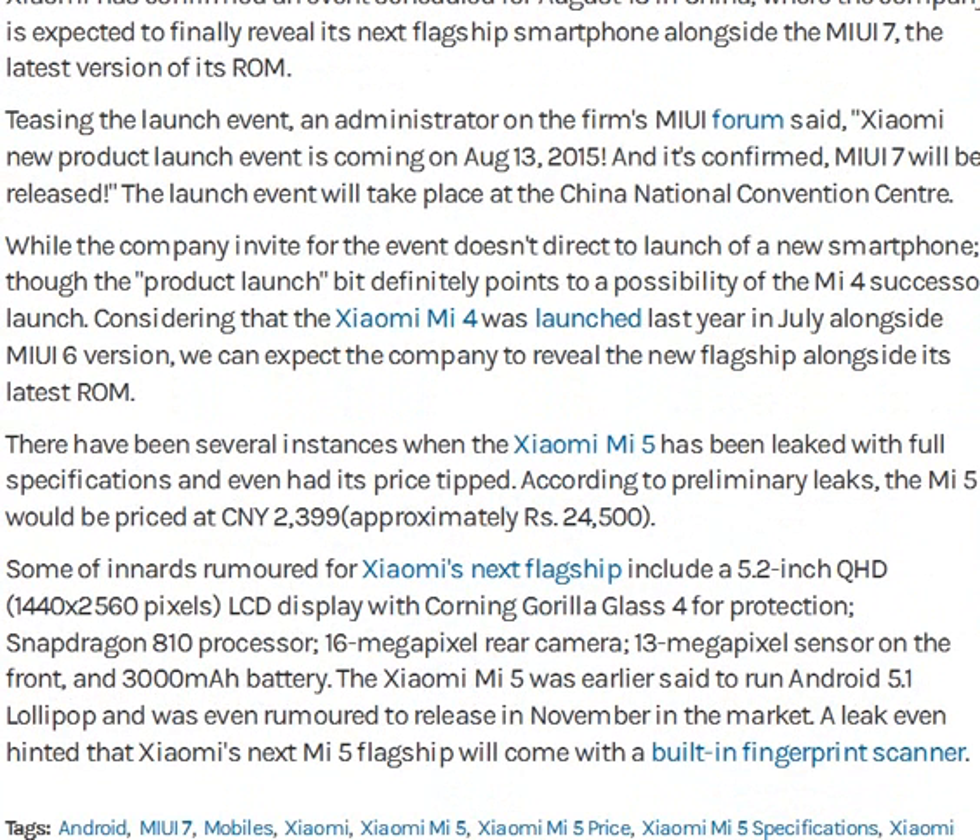The smartphone features a 5.2-inch 2K HD display with Gorilla Glass and an 800MHz processor. It has a 16MP rear camera and a 13MP front-facing sensor, along with a 3000mAh battery. The X1E runs Unile UI 7 on Android 5.1 Lollipop.